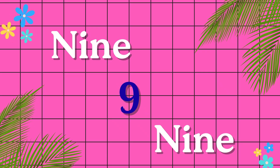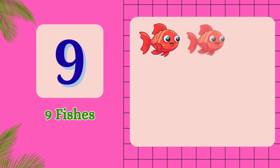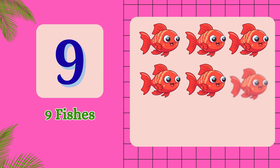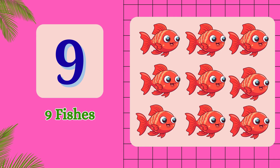N-I-N-E. 9. 1, 2, 3, 4, 5, 6, 7, 8, 9. 9 fishes.